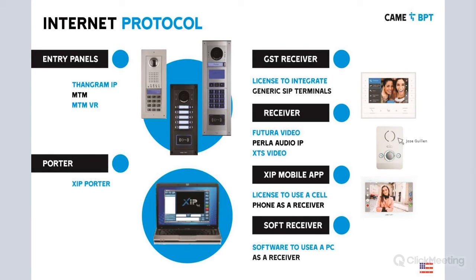For receivers in the IP 360 system, we have the Futura X1 and the Perla — which is a full IP audio-only receiver. The XDS is a new indoor receiver, fully touchscreen, available in seven-inch and five-inch models. We have the GST receiver for integrating third-party devices and physical receivers. The XIP mobile app license enables your cell phone as a receiver unit. The soft receiver lets you use your computer. And the XIP porter provides the concierge function.